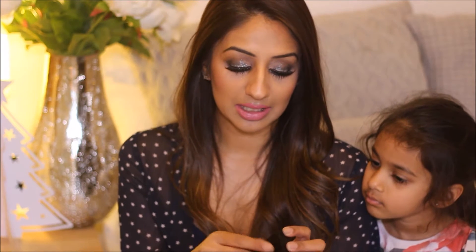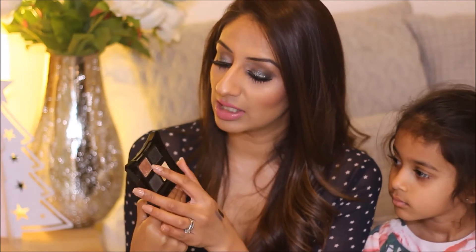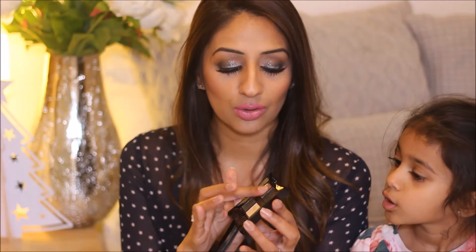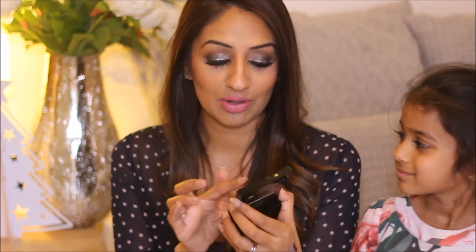My last glitter item is the Illamasqua Celestial Palette. I have done a whole tutorial and review on this, and I've created a day-to-night look with it, so I will leave that video below. But this shade here is just so gorgeous — it's like a coppery, bronzy gorgeousness. It's so, so pretty. I love this glitter shade and I've been using it a lot, because it's just so easy to create day-to-night looks with.